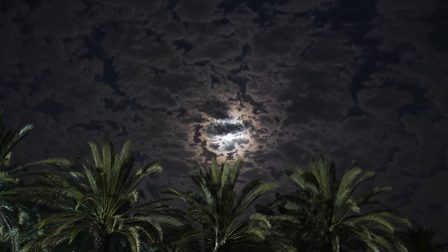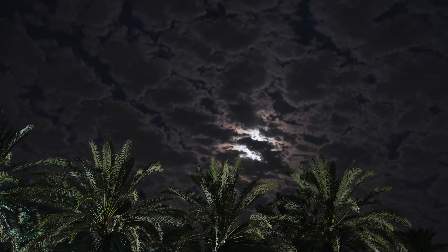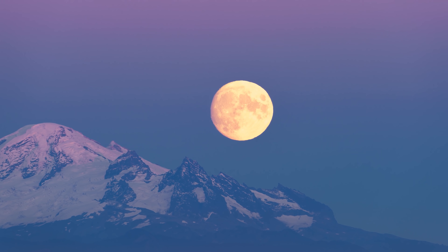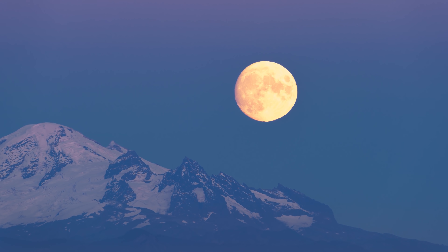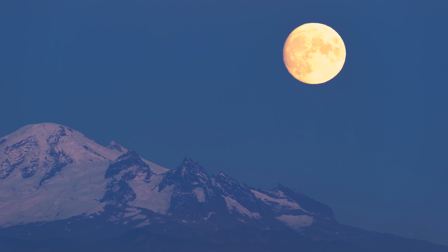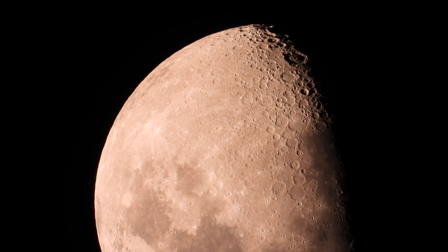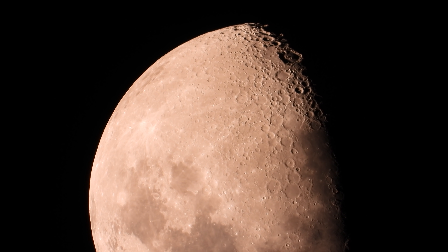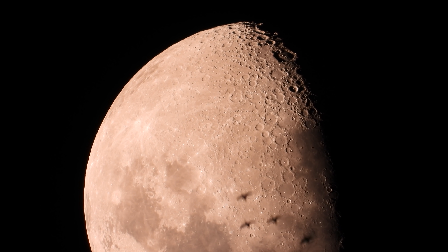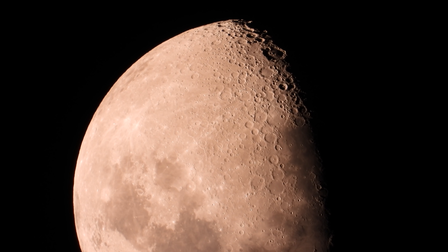We may take the Moon for granted, but what a sight it is to behold in our sky! It's big enough and close enough to us that we can easily make out surface details with the naked eye, like the dark mare and bright craters. Just looking at it through a telescope is impressive enough. However, what I'm about to show you in this video will make the telescope view pale in comparison.